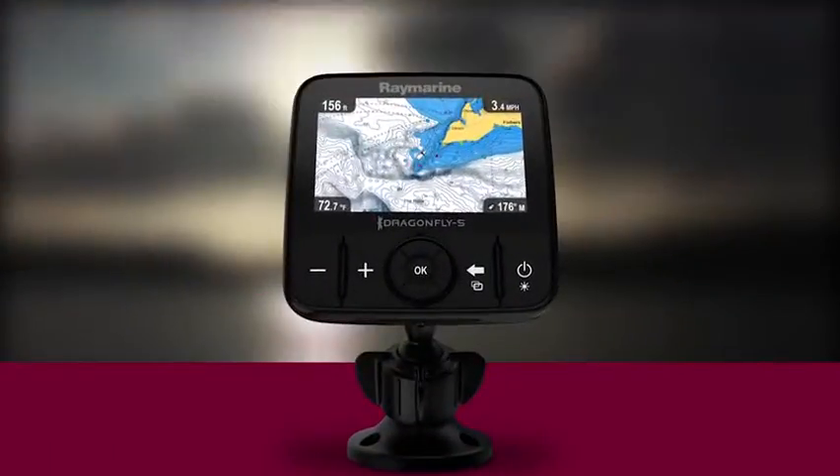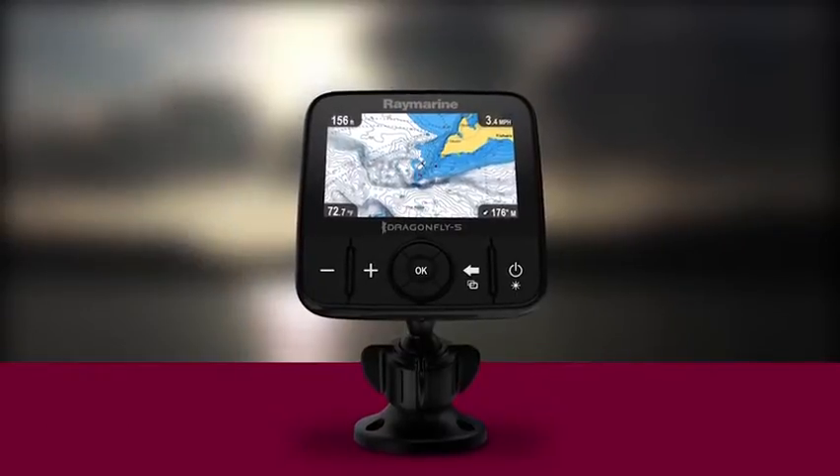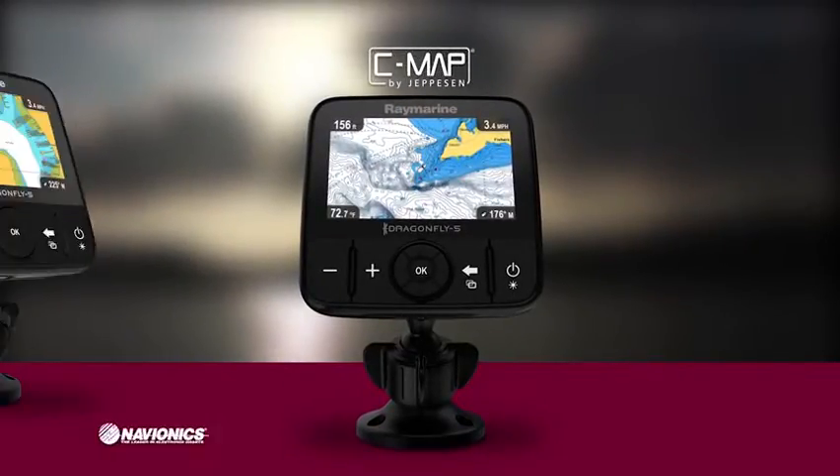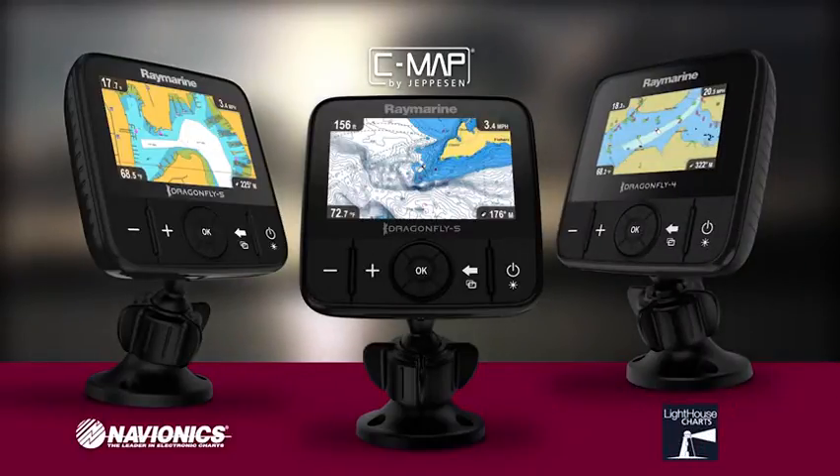Choose a Dragonfly model with GPS built in to navigate to your favorite fishing spots using your choice of detailed maps from CMAP by Jeppesen, Navionics, or choose Raymarine's own Lighthouse charts.